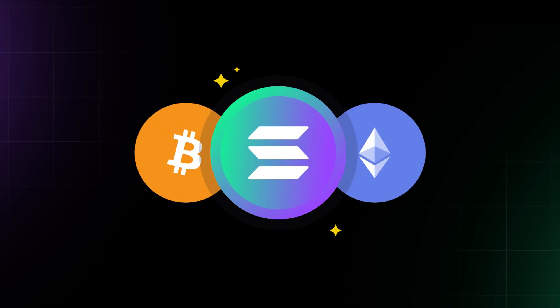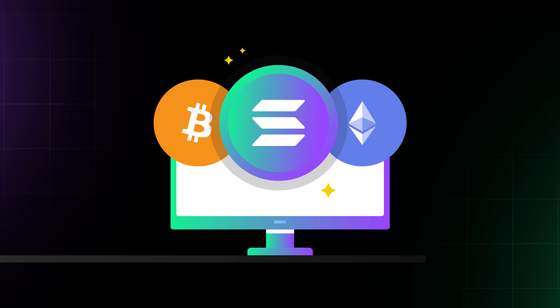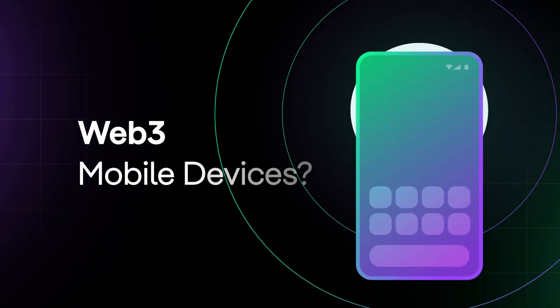You might think of crypto as decentralized applications you use on your computer, but some Web3 companies are beginning to experiment with hardware. Have you heard about Web3 mobile devices?